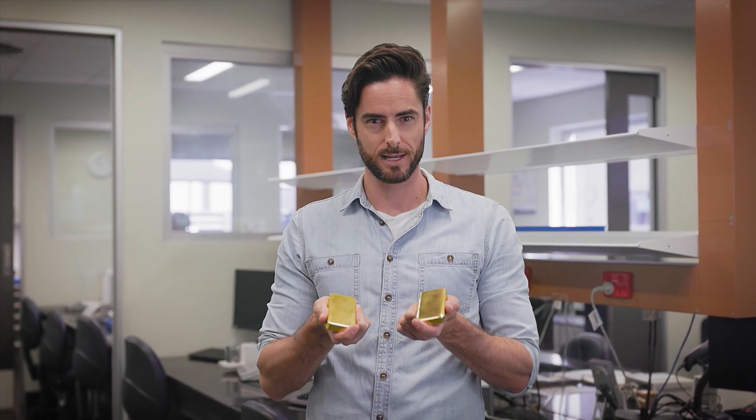Two gold Dore bars, similar in size, similar in weight, apparently however very different in value. How do I know? Because the experts at the Perth Mint Refinery told me. How do they know? Let's find out.